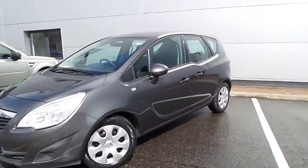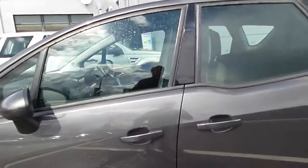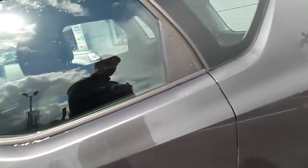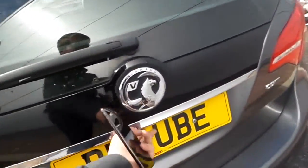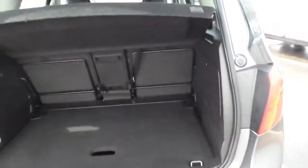Just two previous owners on this car, and it looks to be in absolutely fantastic condition. The Merivas do have a great feature with the flex door feature, so both doors open to a 90 degree angle. There's also a really good sized boot on these cars.